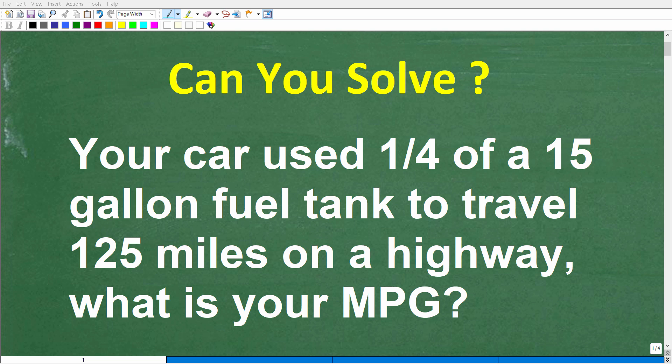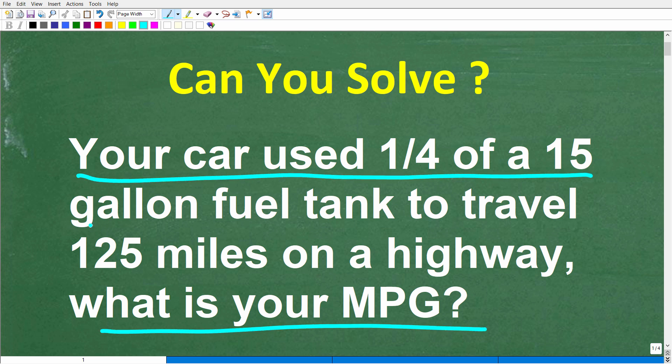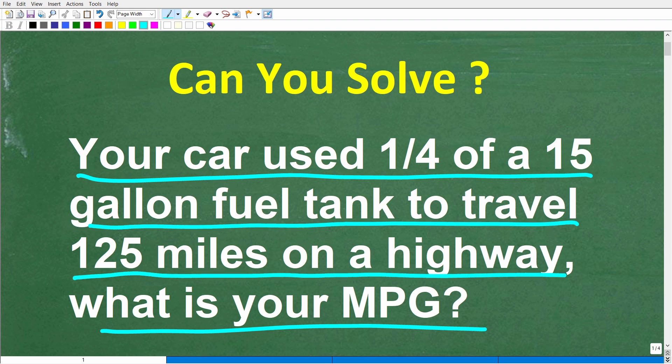So let's see how strong you are in practical math, because if you have pretty good basic math skills, you should be able to solve a practical math problem like this. It says the following: your car used one-fourth of a 15-gallon fuel tank to travel 125 miles on a highway. What is the vehicle's MPG?